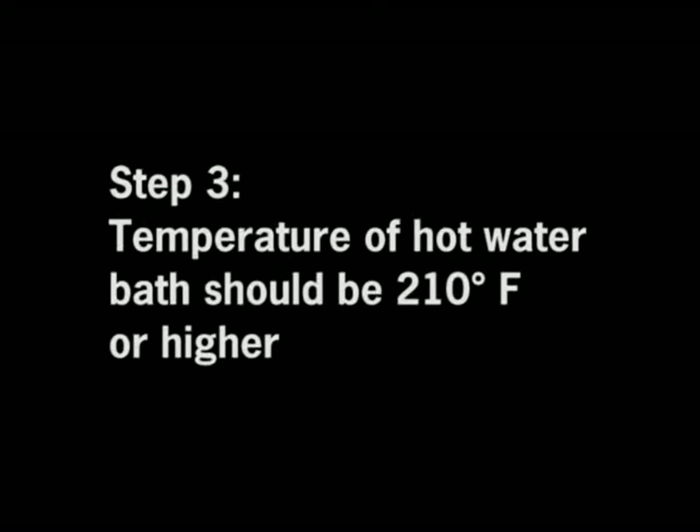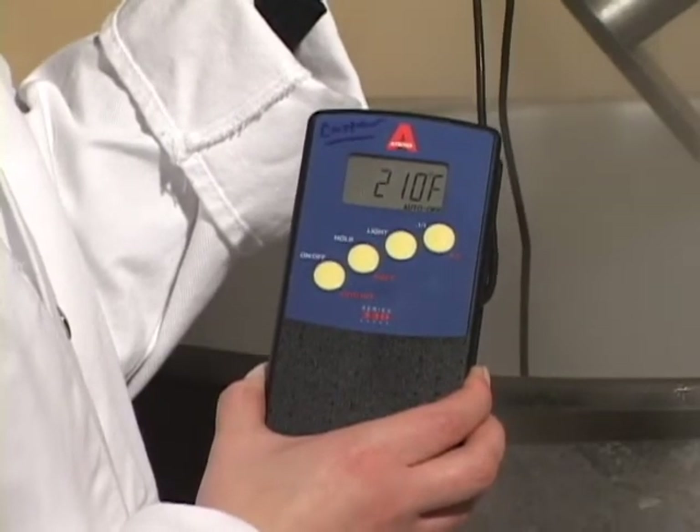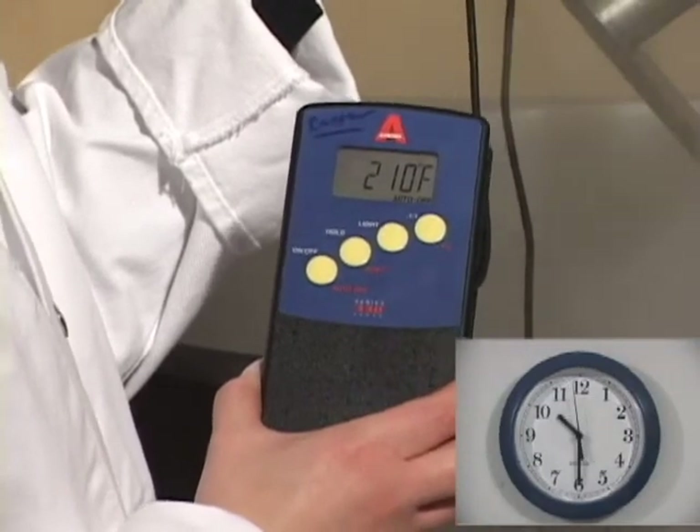Step 3. Before adding product for treatment, allow the hot water bath to reach a temperature of 210 degrees Fahrenheit or higher. Depending on the equipment, it may take up to 30 minutes to ensure a stable temperature.